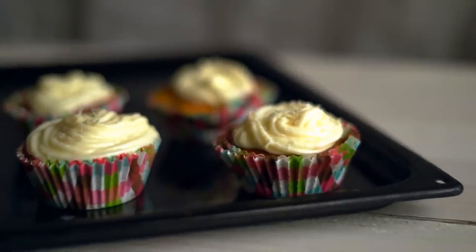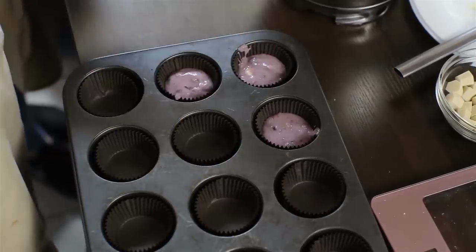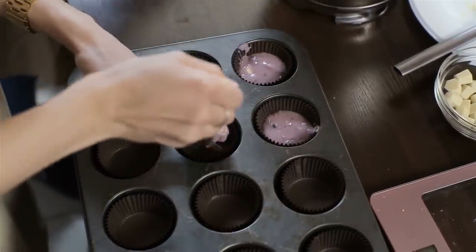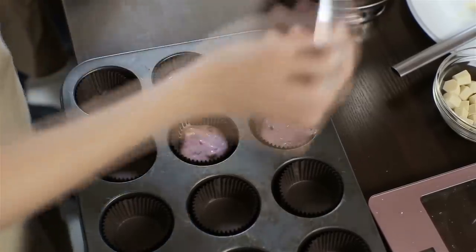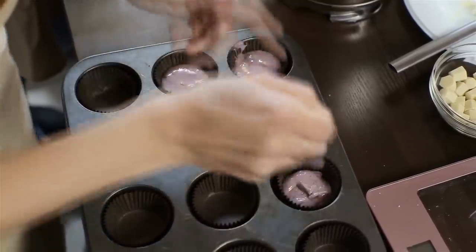Using your muffin tin or repurposing it can save time, money, and be pretty good for the environment, too. So which idea is your favorite from our list? Are you going to try any of these? Have you tried some already? If so, tell us how it worked out for you. Or share some of your own unique ideas that we didn't touch on. And subscribe for more!